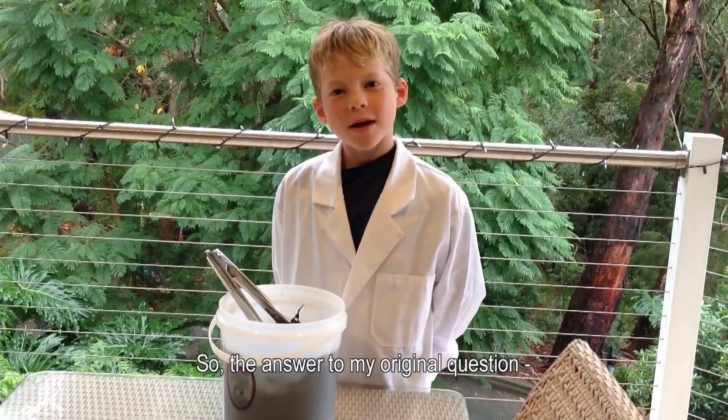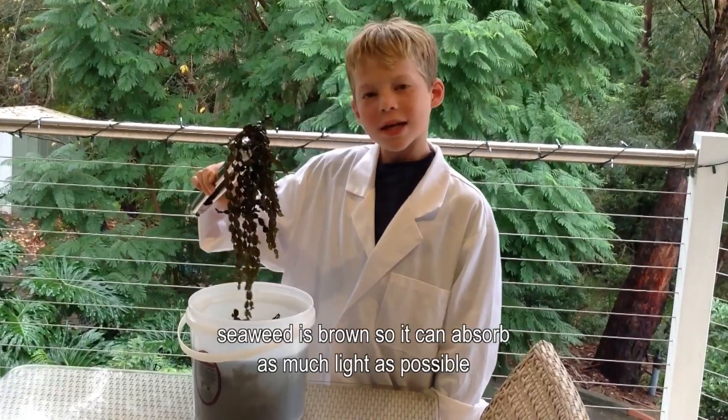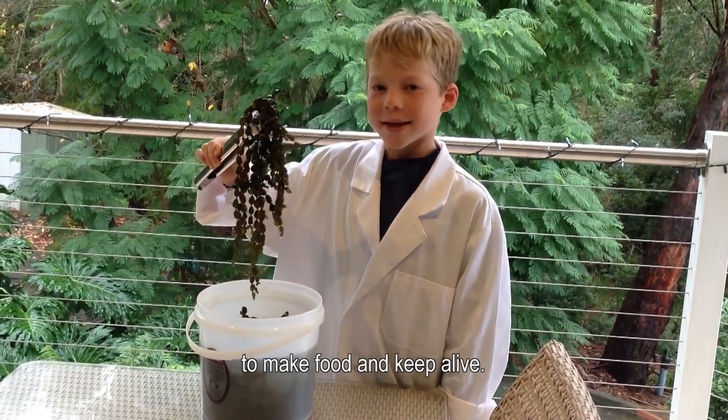So the answer to my original question: seaweed is brown so it can absorb as much light as possible to make food and keep alive.